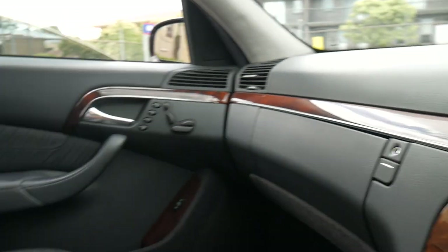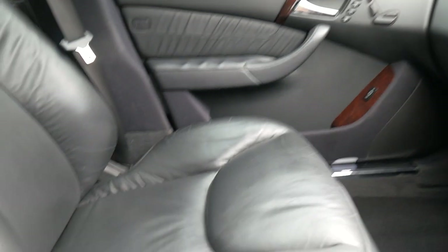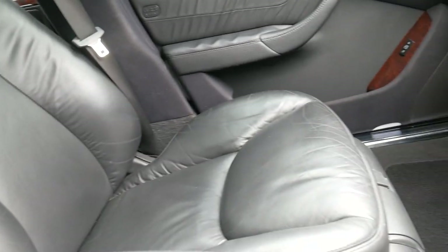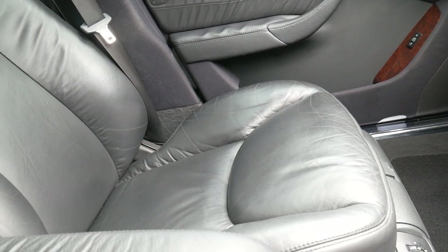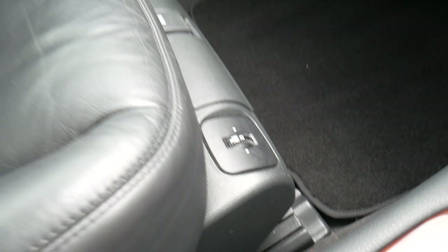Importantly, this car has got the Nappa leather interior, which was the softer leather. I'm just going to turn the nice cold air conditioning down. And you can see there, you've also got those air settings in that seat as well.